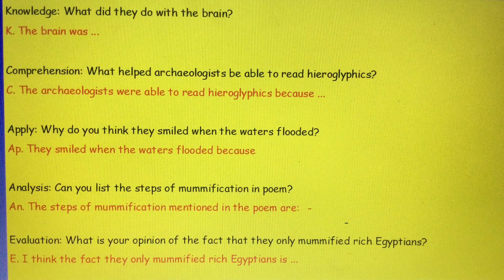Here is your independent task today. You have five questions to try to answer: a knowledge, comprehension, apply, analysis and evaluation question that I'm going to read through to you in a moment. What you can do is rewind this video back so you can read the text again, because you will need to use your retrieval skills as some of the answers are in the text.